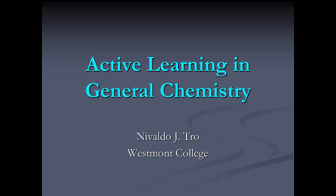And with that, Neva, I'll hand it off to you. Thank you. Thank you all for coming and I hope you'll find this presentation helpful. I look forward to any questions you might have at the end. I titled my presentation Active Learning in General Chemistry.